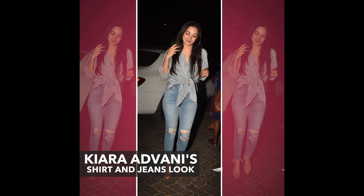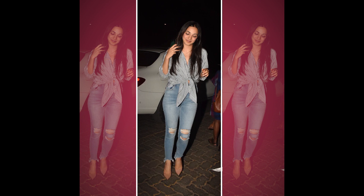Recently Kiara Advani was spotted outside dinner wearing a really casual chic outfit. She wore a pair of blue skinny jeans that she styled with a striped shirt. The striped shirt had some extra fabric around the hem that she used to tie and make the shirt a little bit cropped. She finished the entire look with simple hair and makeup, no accessories, and just a pair of nude heels.